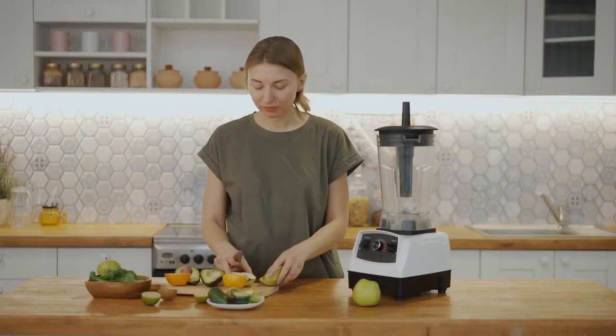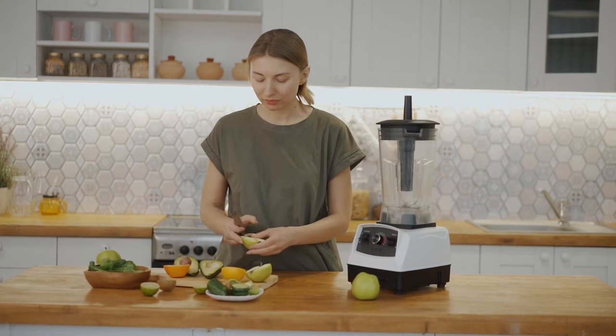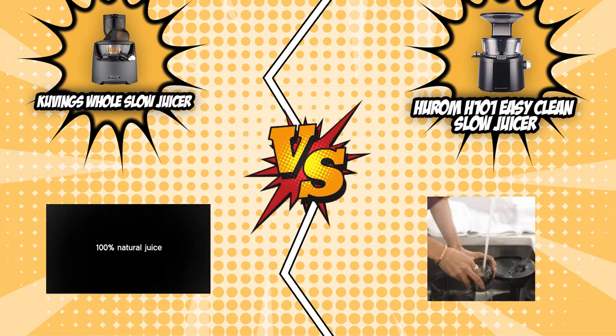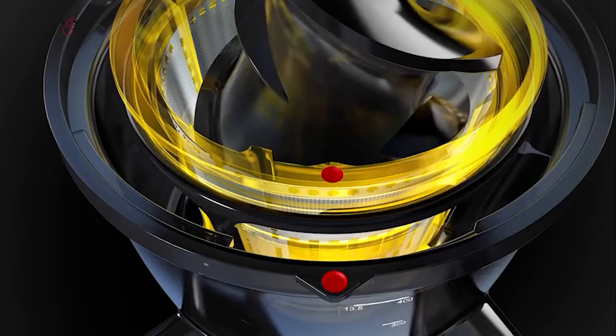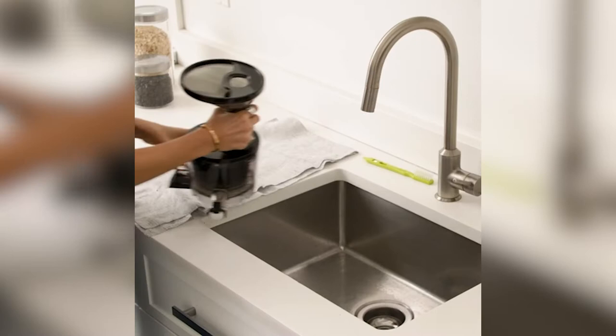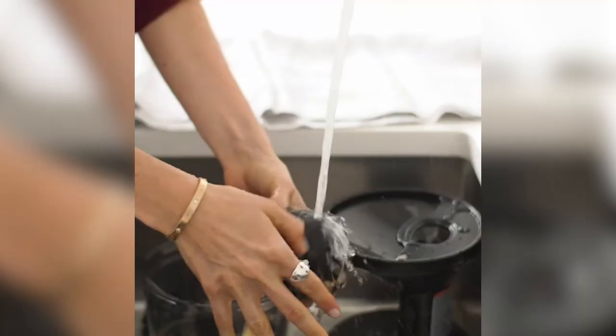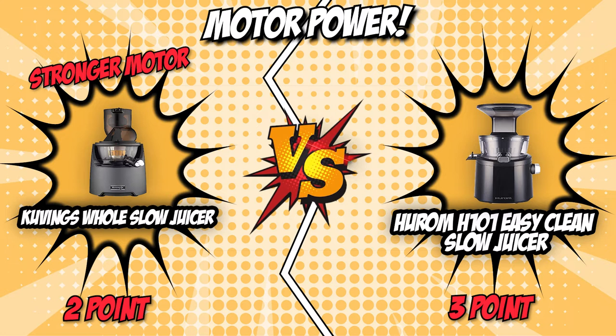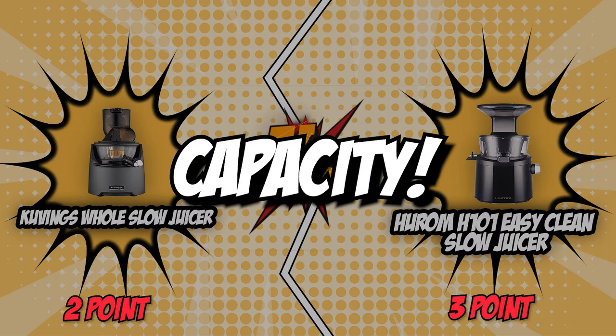The fourth category that these two brands will be battling out would be their motor power. You'll want a juicer with a motor that's strong enough for your needs. A high-powered engine is unnecessary if all you want to do is extract juice from soft ingredients. However, a more powerful motor is preferable if you plan on using the juicer for tougher veggies like carrots. Covings features a 240-watt motor that is powerful, long-lasting, and able to operate quietly, making it great for harder ingredients. On the flip side, Hurom features a silent, high-quality 150-watt motor. A stronger motor makes the juicer more versatile overall, and with Covings' superior 240-watt motor, they win this category by a landslide.